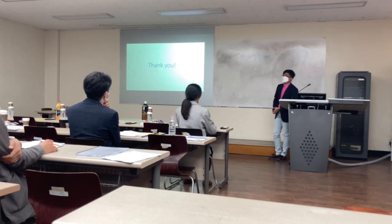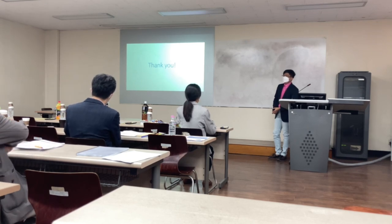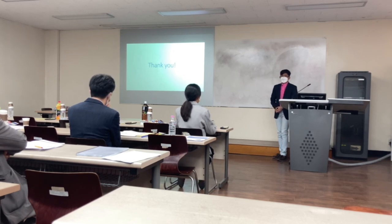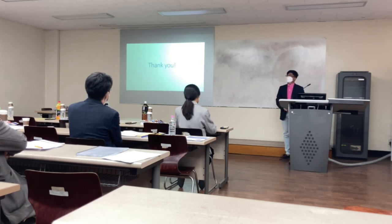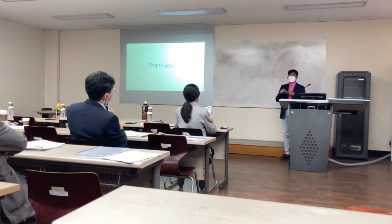A committee member noted that the presented species are also considered proponent species, and asked why these three species were chosen for comparison. Jonathan explained that, practically speaking, these species were available during the establishment of the experiment. In the interest of time, they resorted to using these species.